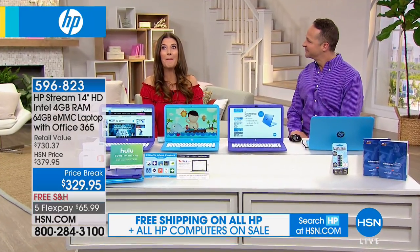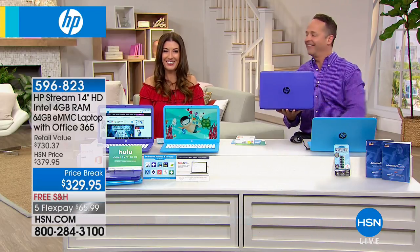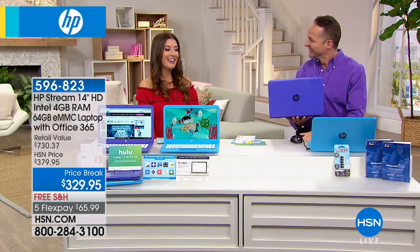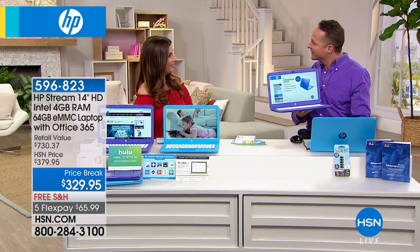Aaron Berger is here in purple to match his computer. We have two great colors: we have the purple and we have the blue. Good to see you, good morning.